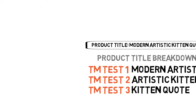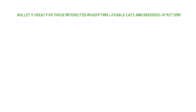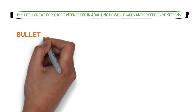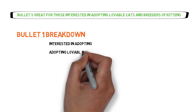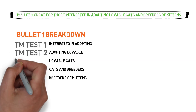For the bullet points, I'll break down the first one only and leave the second for you to try — tell me your result in the comments. Bullet one: 'Great for those interested in adopting lovable cats and breeders of kittens.' For bullets, we start testing right after the opener phrase, breaking it down as: 'interested in adopting,' 'adopting lovable,' 'lovable cats,' 'cats and breeders,' 'breeders of kittens.' As usual, tweak until everything is clean.